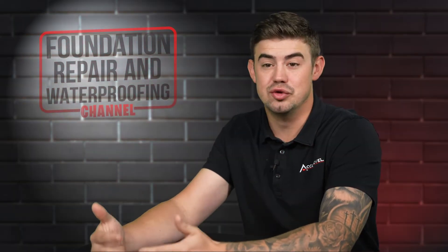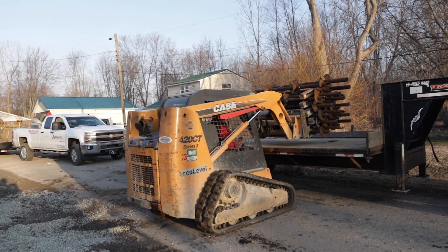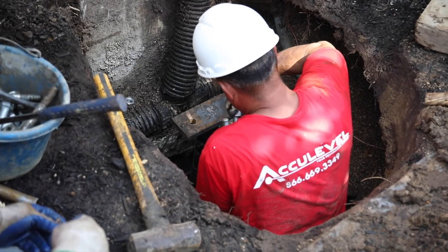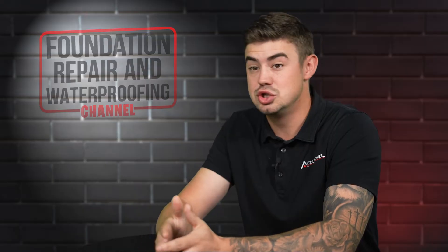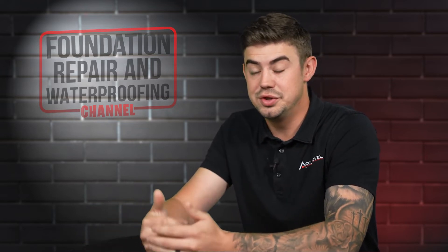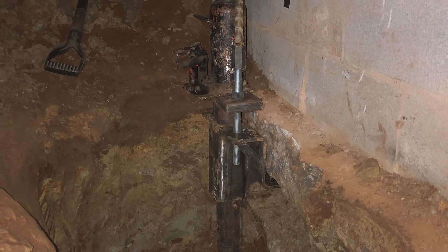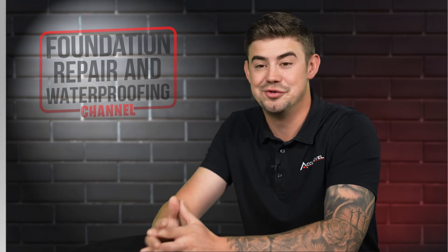It's obviously going to be something new during the week when a crew shows up with a mini excavator or starts digging around your home to install the helical piers. The nice thing is that if we're doing those helical piers from the outside, you don't have to be there all day. You could just be there towards the beginning or the end, let our crews introduce themselves, and then go about your day normally. If we're doing them from the inside, we're going to need access to start the work, but it will be something different having a crew there doing that work around your home.